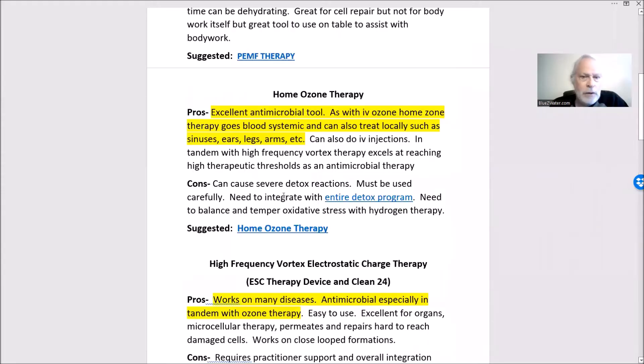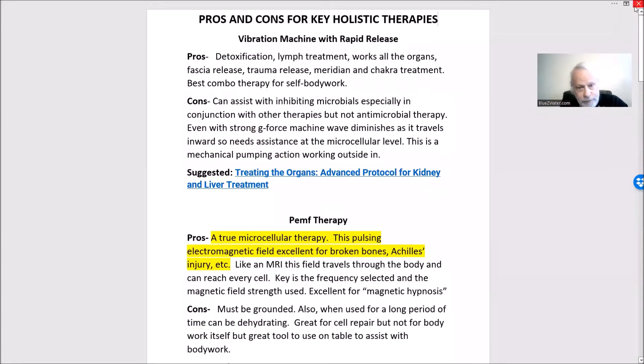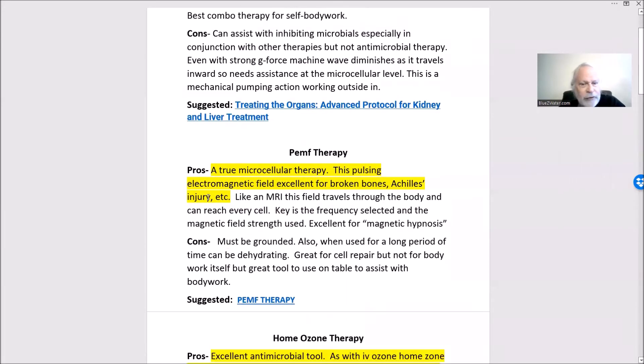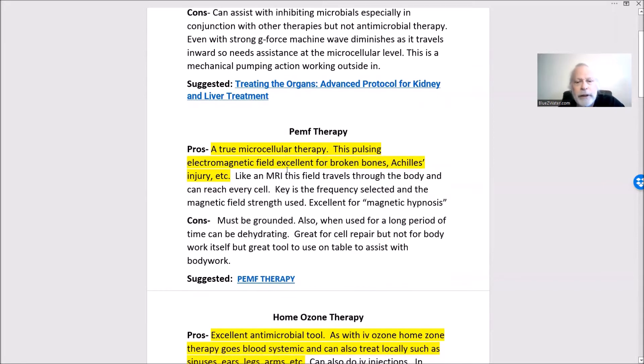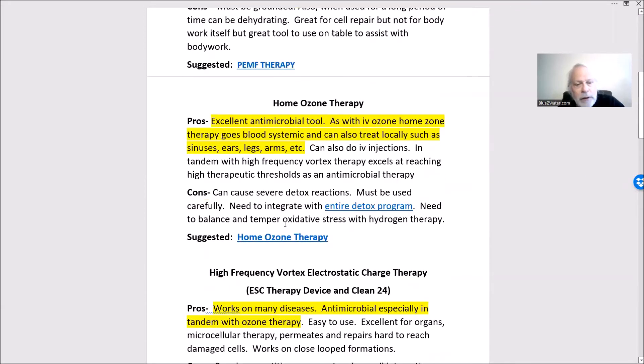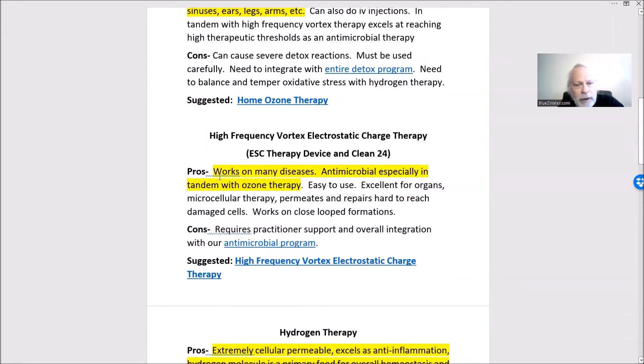I wanted to show you our pros and cons chart where we list some key holistic technologies. All these therapies are whole-body therapies. The vibration machine with rapid release works from the outside in but affects the whole body. When we want to go deeper at the cellular level, we have PMF therapy which goes through the body like an MRI, and ozone therapy which is a gas therapy that works blood-systemic and acts on microbes.